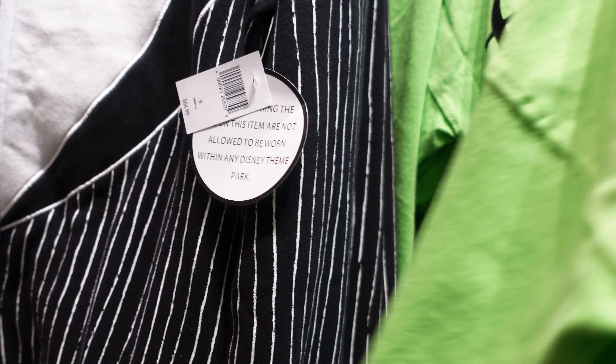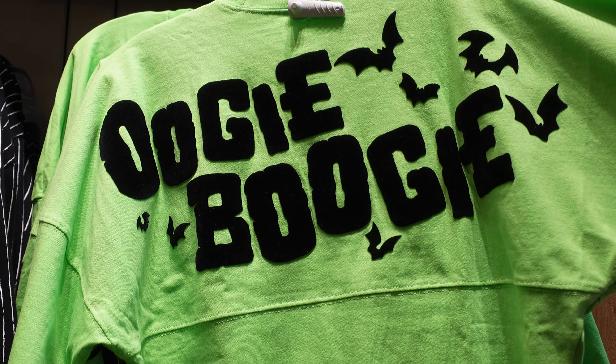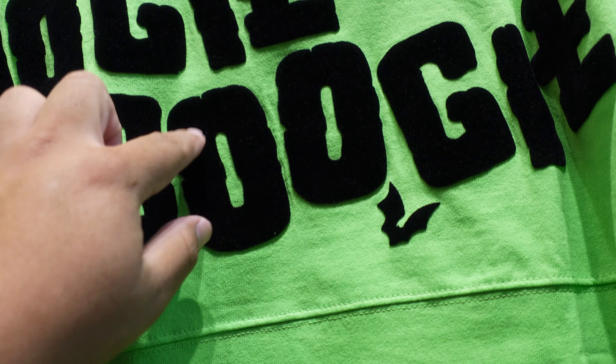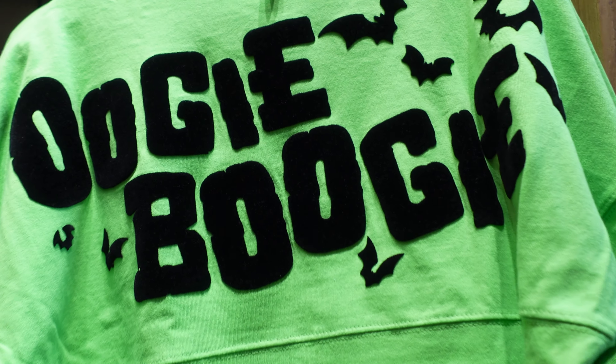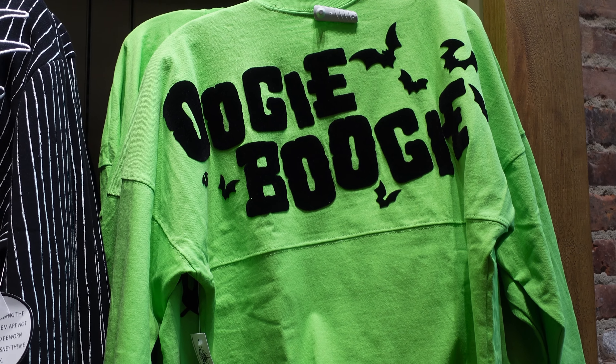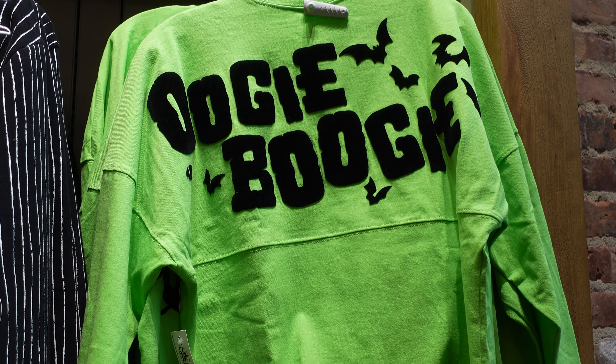It costs $69.99 — I believe it goes up to a 2X as well. Here's what the back looks like: it's got bats, says 'Oogie Boogie,' and it has a felt-like feel to it. It feels pretty good, it's a really nice jersey. I like the green — it looks a little bit darker on video, but in person it looks more lime green.